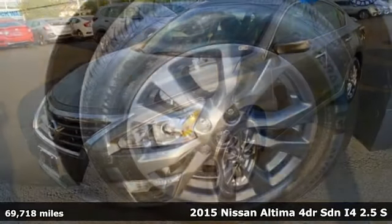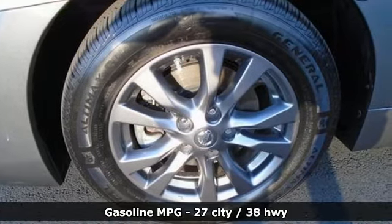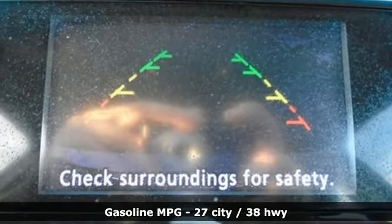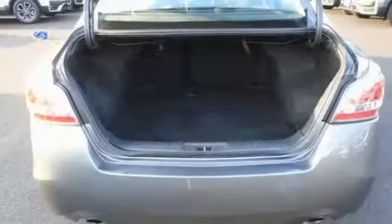Features include internet radio, remote engine start, manual tilting steering column, doors and push button start proximity key, manual telescoping steering column, and in-line four-cylinder engine.